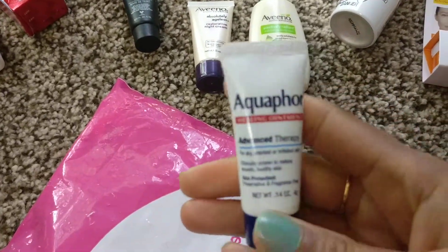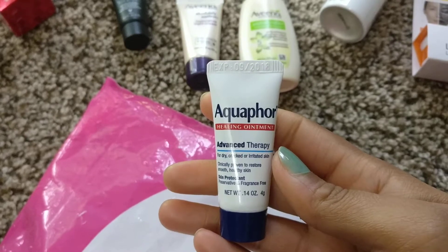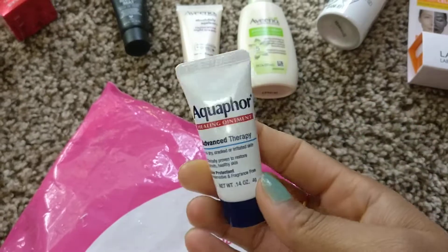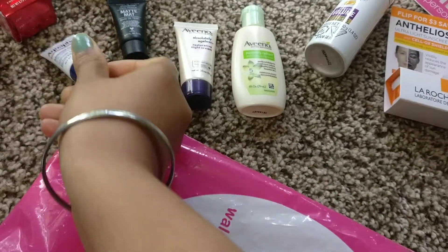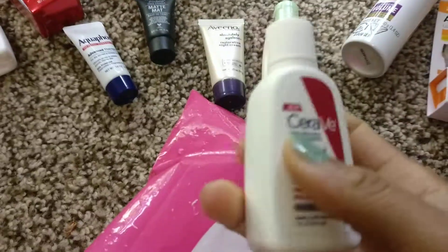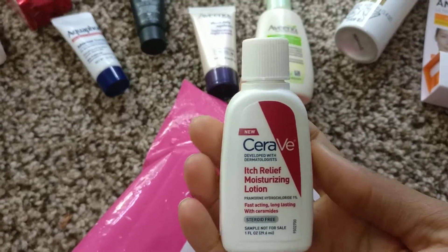This is Aquaphor Healing Ointment Advanced Therapy for dry, cracked, or irritated skin — a skin protectant, fragrance free, so this would be a good one to try. Then we have another CeraVe sample, it's the really moisturizing lotion.